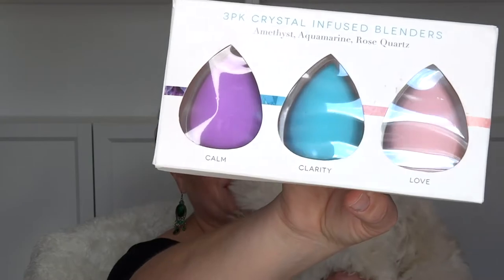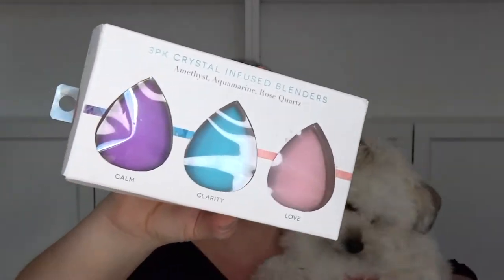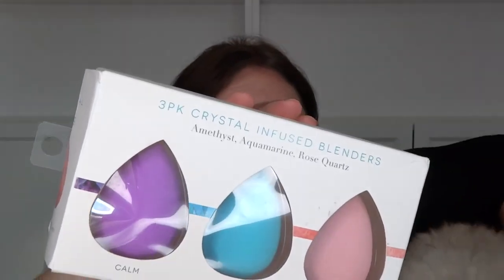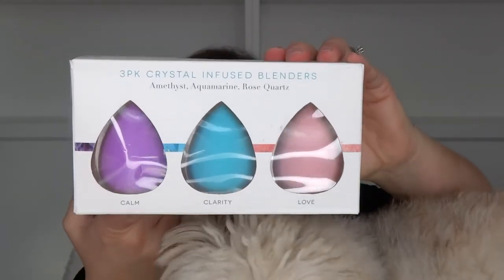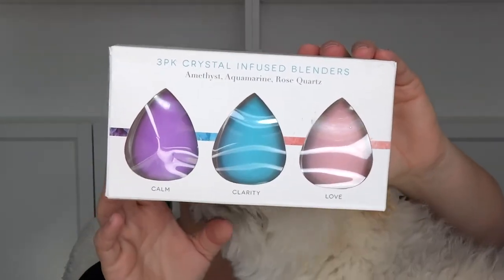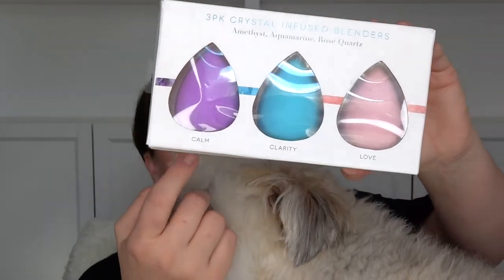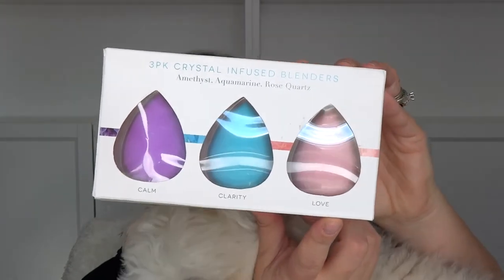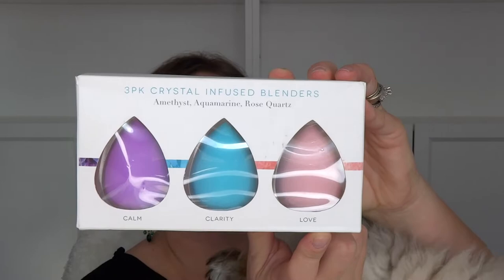Hi guys, once again Louie is joining me in the video. The first thing I got were these three beauty blenders. The purple one is infused with natural amethyst crystals to promote calm and peaceful thinking. The blue one stands for clarity, infused with natural aquamarine to promote clarity and balance. And the pink one stands for love, infused with natural pink quartz crystals to promote love and compassion.